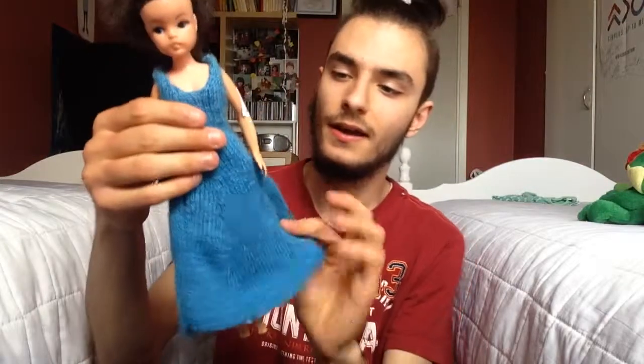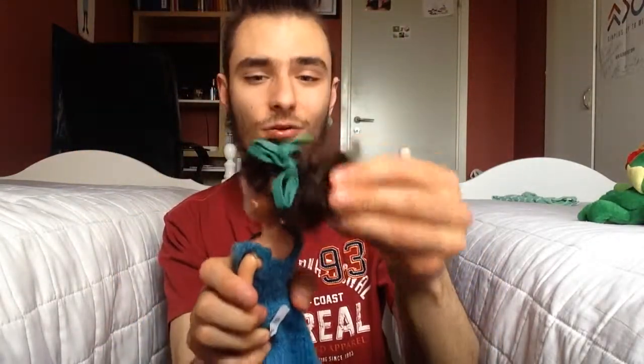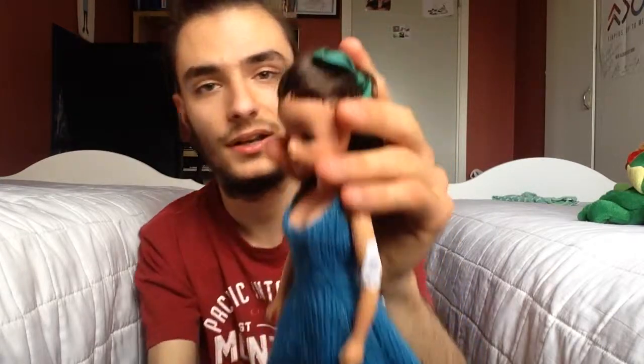And here we have a blue neck one. Nice dress. But her hair is bad — I don't like it at all. Which is very cute.